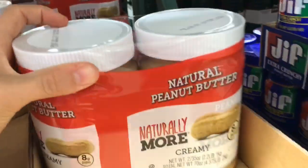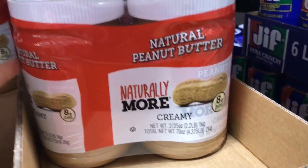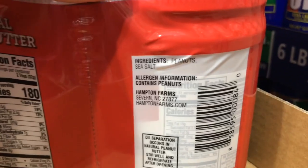Peanut butter is back! Our Costco has been out of peanut butter for months. This is a different brand but it's a really great deal — only seven dollars for two containers. Just peanuts and sea salt.